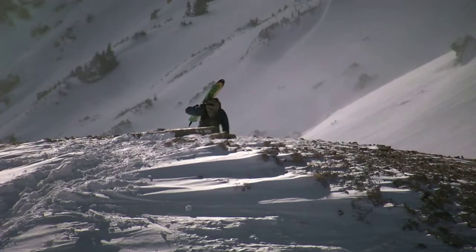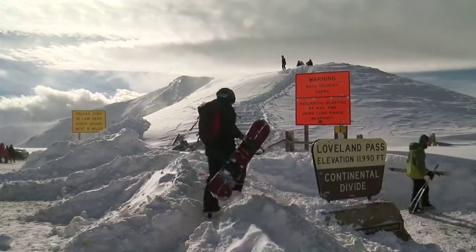On Loveland Pass — unbelievable, the best stuff you'll find. Russell Haythorn for Now Denver.